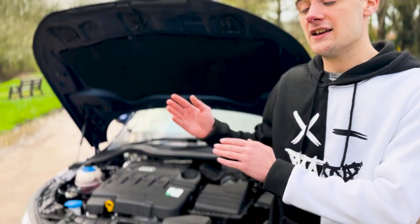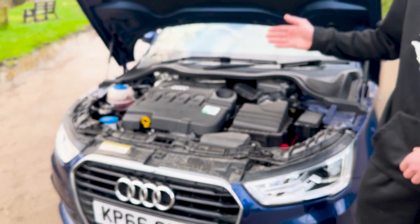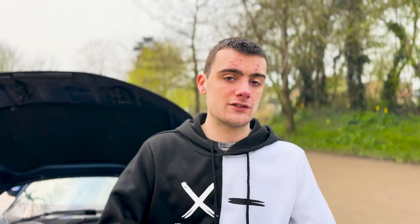The 1.6 and 2 litre turbo are diesel engines only. This engine to be exact is the 1.6 litre turbo. It has 115 horsepower and 250 newton metres of torque. But since this one has been slightly modified and upgraded to a stage 1 plus map, it has 155 horsepower and 320 newton metres of torque.